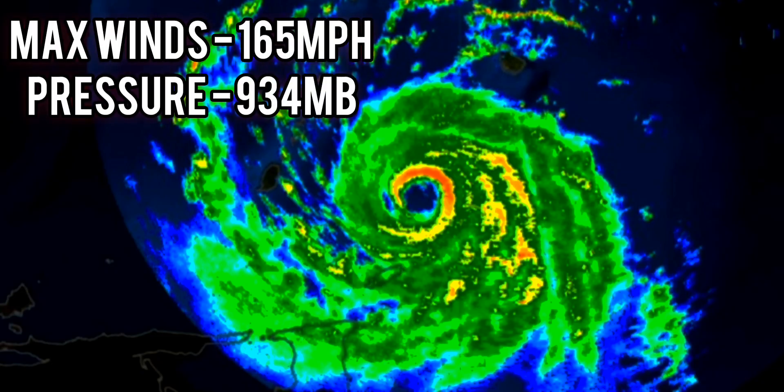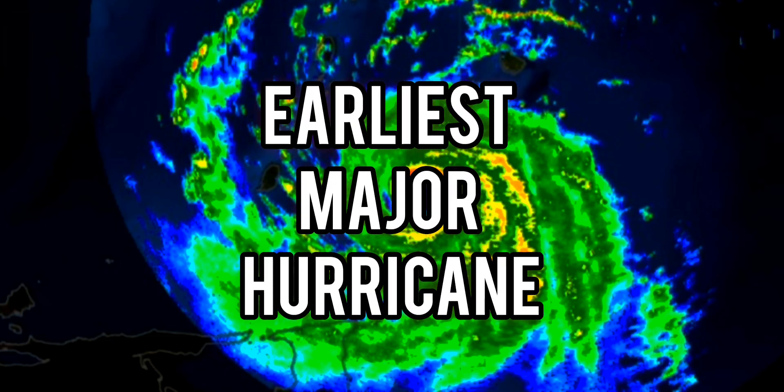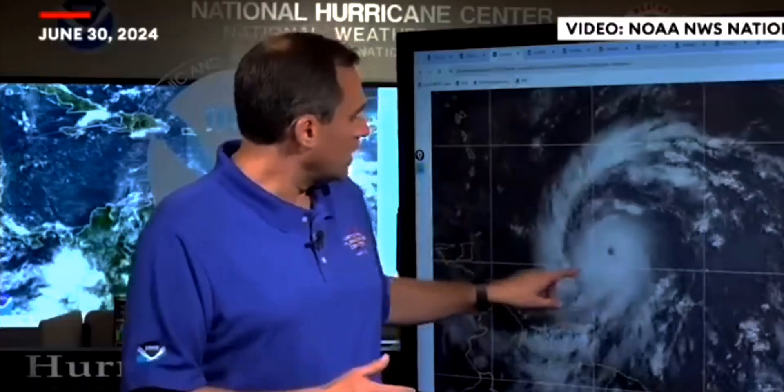Beryl had maximum winds of up to 165 miles per hour and its pressure dropped to 934 millibars, making Beryl the earliest known major hurricane ever recorded. The storm's well-defined eye was visible in satellite imagery with a classic major hurricane appearance, surrounded by intense thunderstorm activity and large outer rain bands, moving quickly toward Barbados and the Windward Islands for a very dangerous situation tonight and into tomorrow morning.